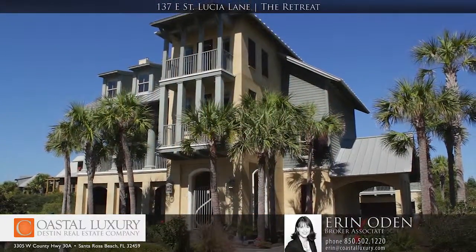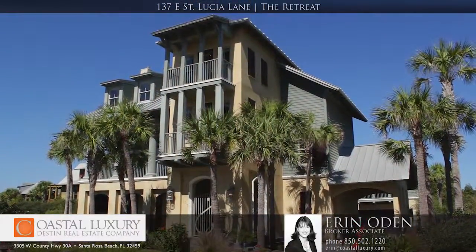And again, I'm Erin Oden. Please give me a call to schedule your viewing of this home. So, let's get started.